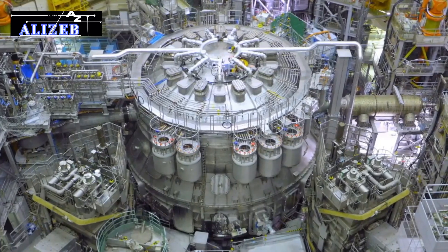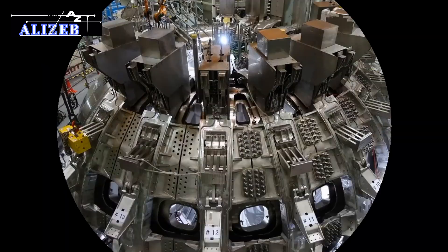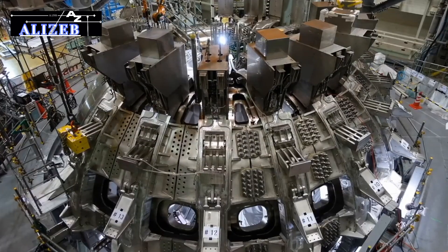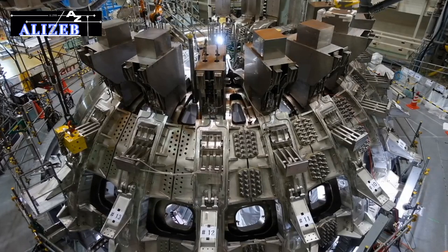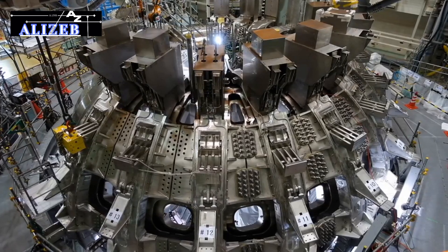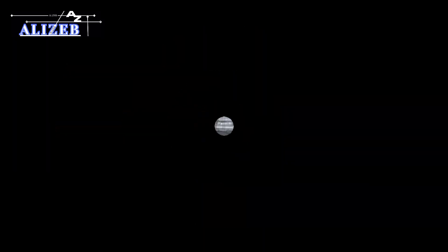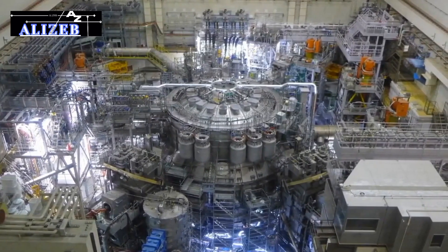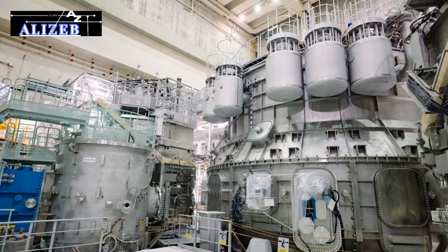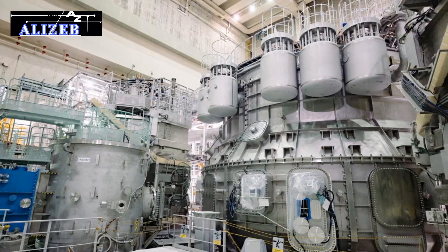Japan's latest technological marvel, the JT-60SA Tokamak, is a monumental achievement in nuclear fusion technology, standing as a beacon of hope for a future powered by clean and sustainable energy. This advanced reactor embodies a significant leap forward in our quest to harness the power of the stars, promising to revolutionize global energy production and contribute to a more sustainable future.